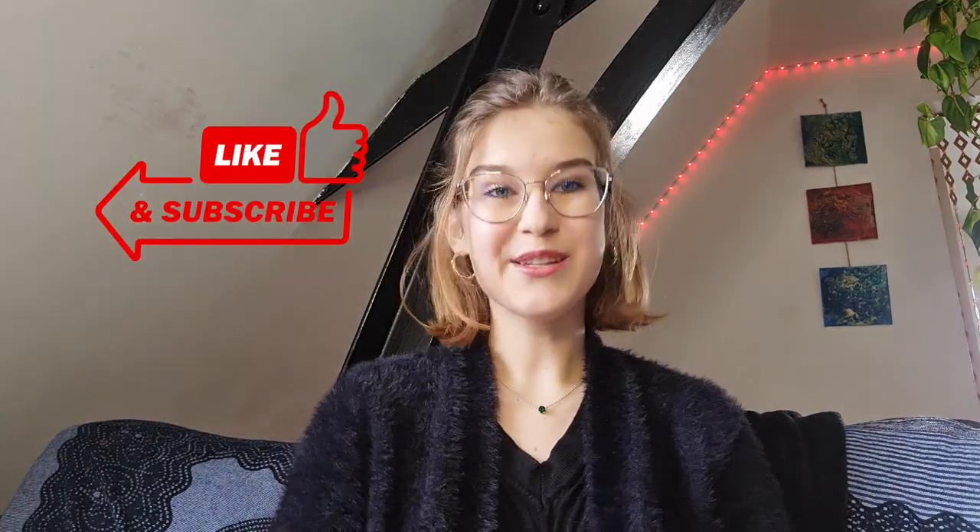Thank you so much for being with me, guys. I hope you also enjoyed the shift. Let me know in the comments if you're tired the same way as me. Like and subscribe, and have a great afternoon. Cheers!